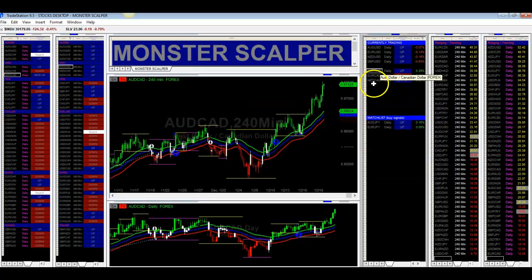Held support on the 240-minute time frame, and hopefully we'll hold support here and test this resistance. Big moves in the Aussie CAD pair. Right here was a buy signal, it held support, and look at this move up here on the 240-minute time frame — just a big move on Aussie CAD.